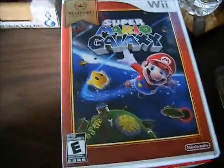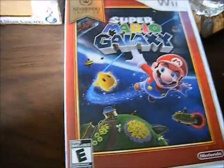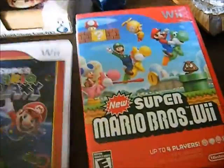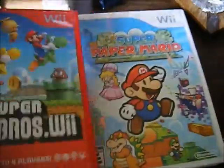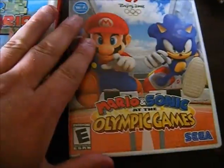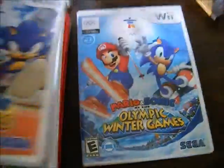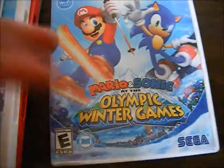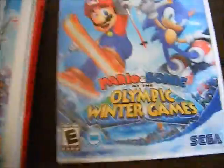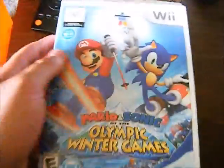Hey guys, how's it going? Scott here with some game updates. These are my newest games that I bought for my Wii: Super Mario Galaxy, Super Mario Brothers, Super Paper Mario, Mario and Sonic at the Olympics, and Mario and Sonic at the Olympic Winter Games. If you can't tell, I love Mario.